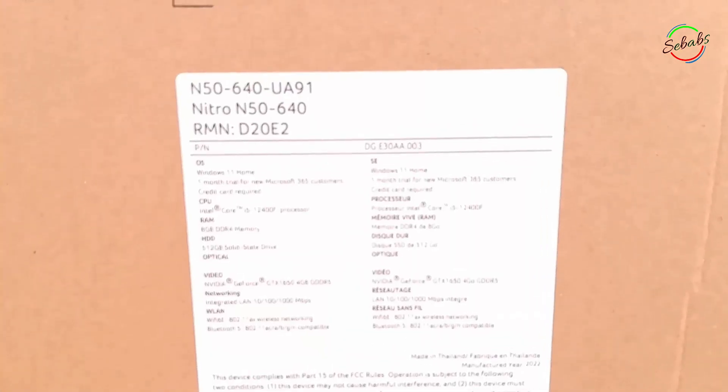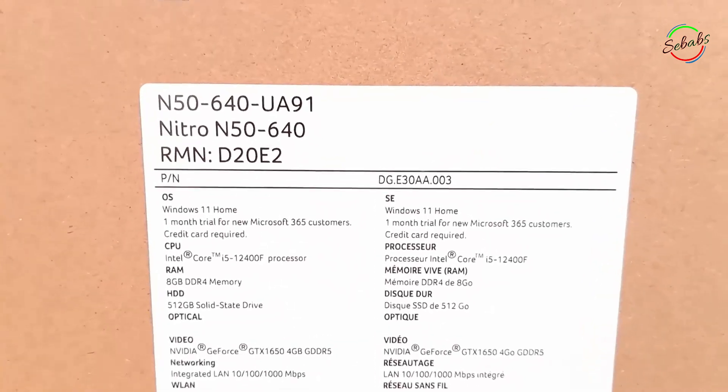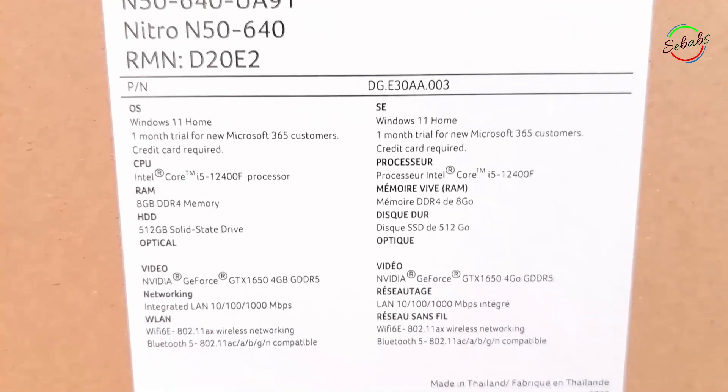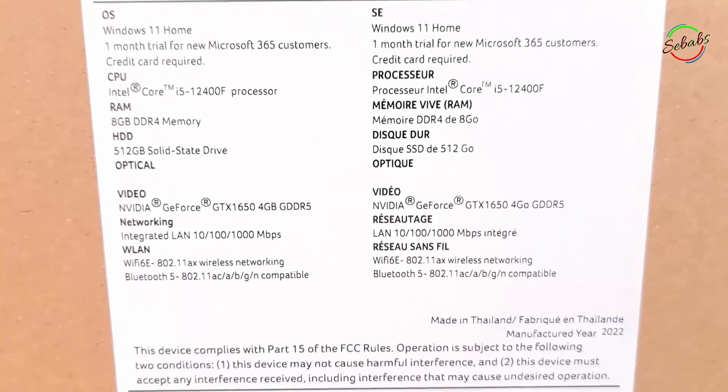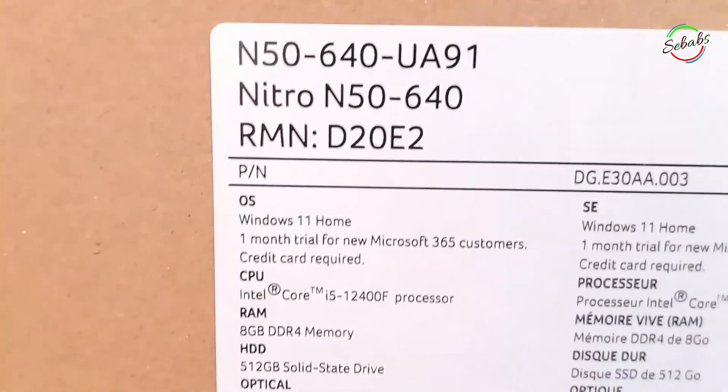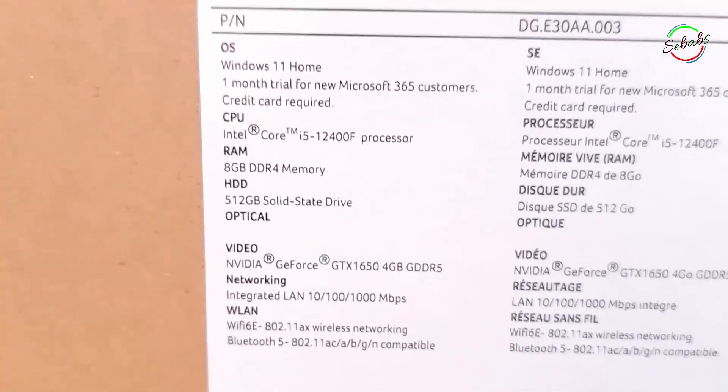We'll check each and every one of its features, functions, resolution, installing accessories, etc. But most importantly, we'll try to answer the question: is it worth it? To avoid a long and boring video, we've decided to divide this video — the links will be included in the description below. So without further ado, let's get started.